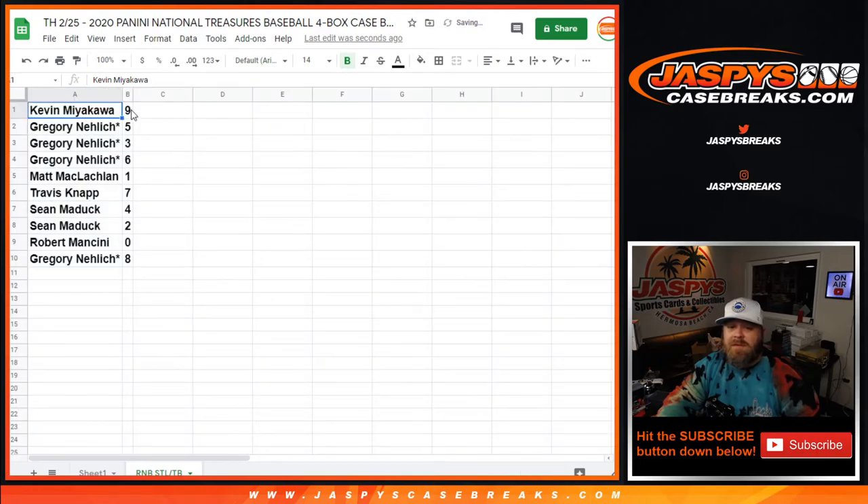So: Kevin with spot nine, Gregory Nelich with five, three, and six, Matt McLaughlin with one, Travis Knapp with seven, Sean Maddock with four and two, Robert Mancini with zero, and Gregory Nelich with eight. Those are your spots.